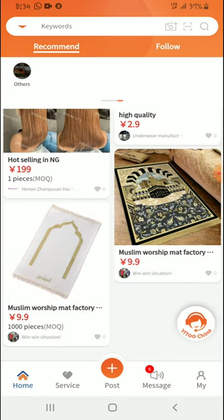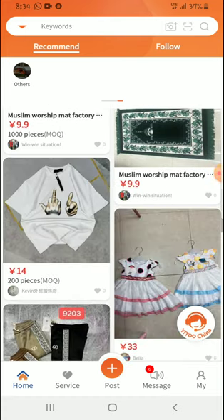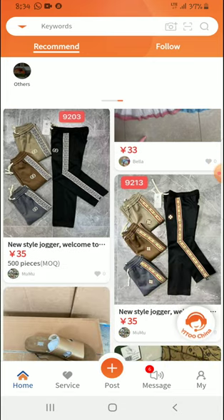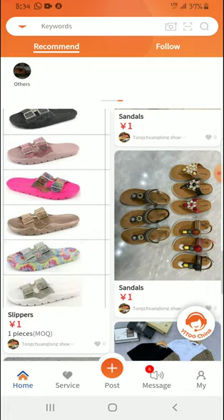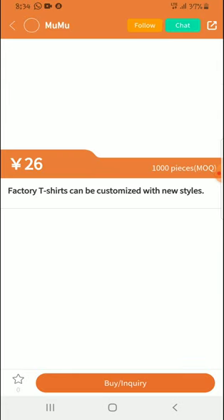I just want to introduce you to this application. The registration process is very simple — all you need is your phone number. You register with your phone number, then you get a verification code which you use to complete registration, and then you can order items.